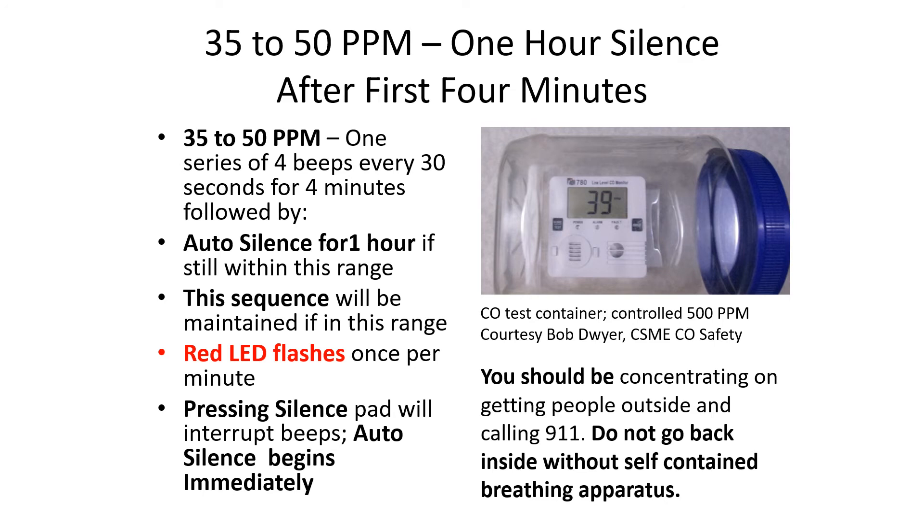I had to use this in my little laboratory. I fashioned a container for taking high levels of carbon monoxide so I can contain the gas and still take a picture of the results. At 35 to 50 parts per million, there'll be one series of four beeps every 30 seconds for four minutes, followed by an auto silence for one hour if still within this range. The red LED flashes once per minute. Pressing the silence pad interrupts the beeps and auto silence begins immediately, but again it's only a one-hour silence.